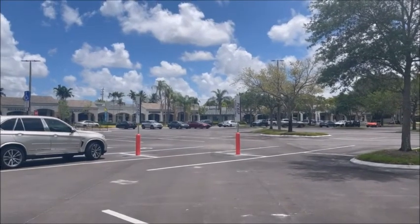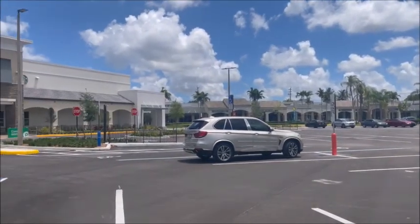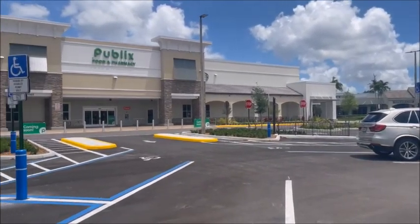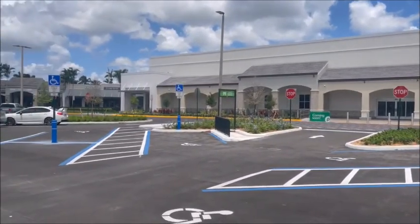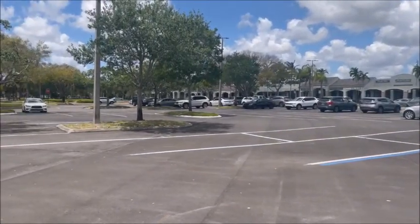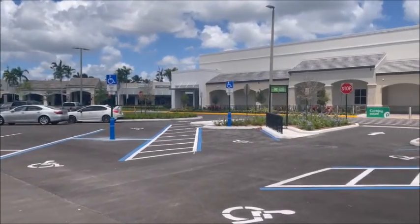Here we are, April 17th, 2022. They're going to be opening up on May 5th. Here's a nice shot of the entire front of the store and the plaza — all parking lots are new, landscaping is done, and we're ready for them to open.